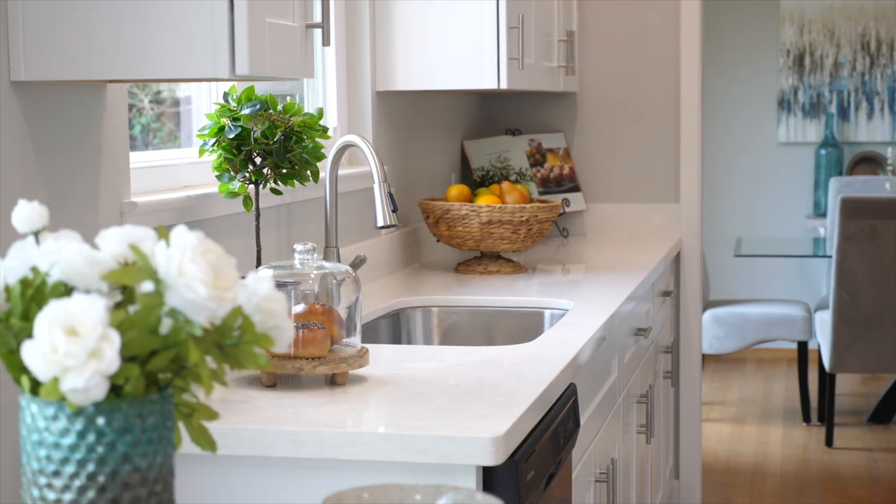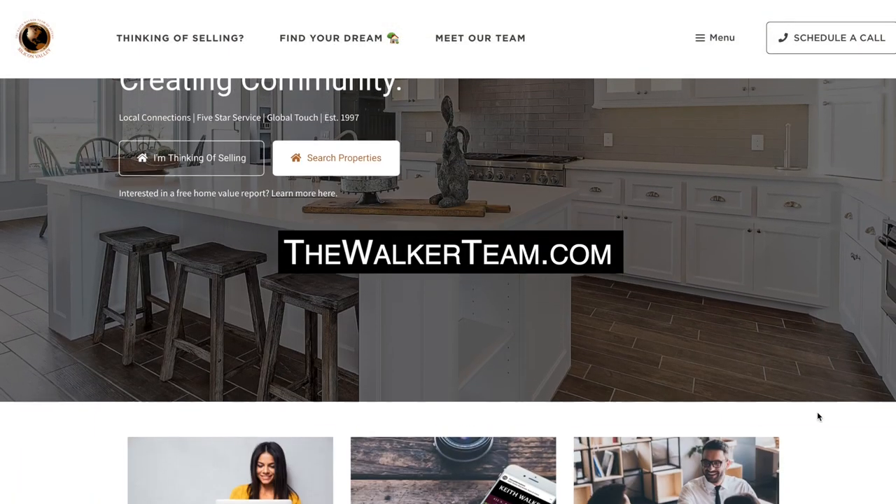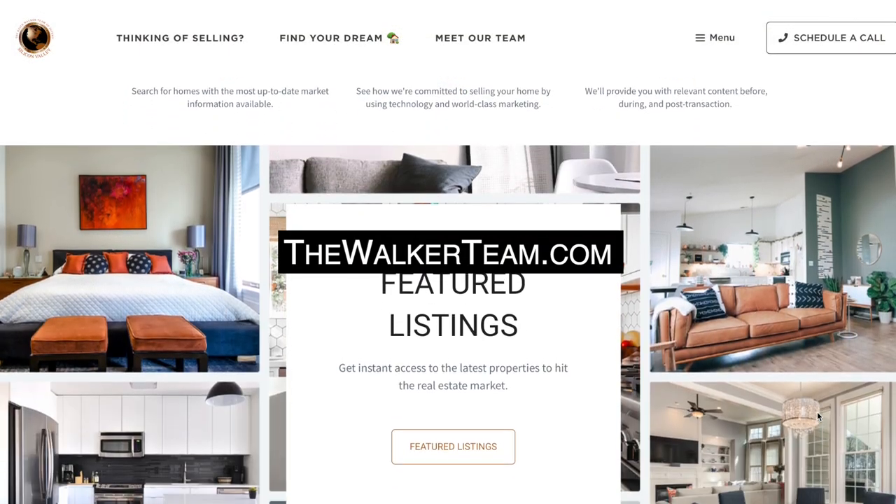This is simply the ideal setup to work from home or commute. Thanks again for joining me today. I'm Keith Walker. If you'd like to arrange a private showing, please feel free to reach out to me directly. Thank you.